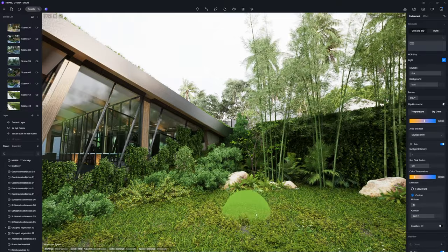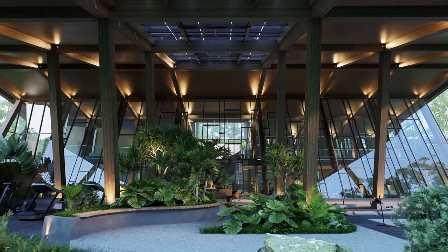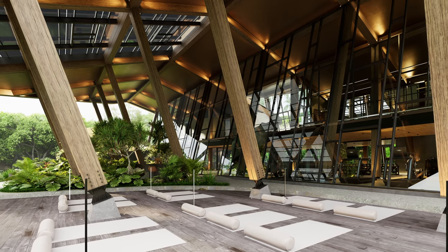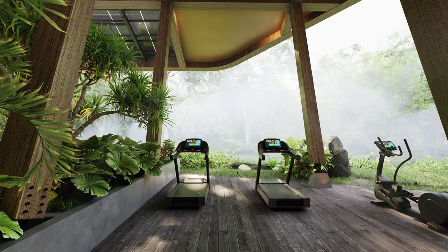When embarking on projects set amidst lush vegetation, 2M Design Lab consistently emphasises the integration of architecture with the natural environment. Utilising D5 Render, they not only achieve their creative design concepts, but also present them through compelling and attractive visuals.